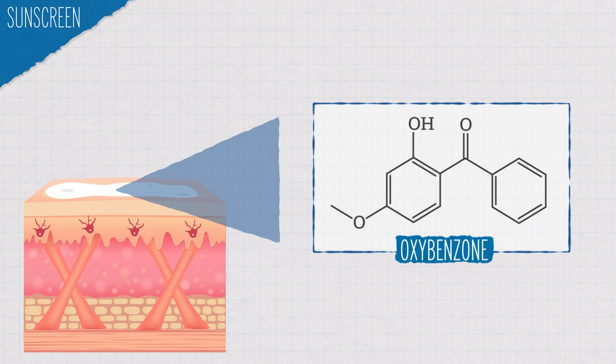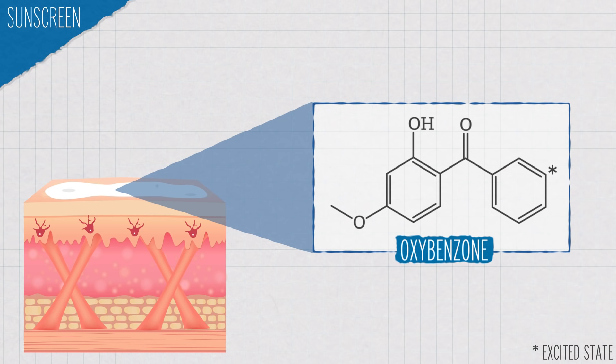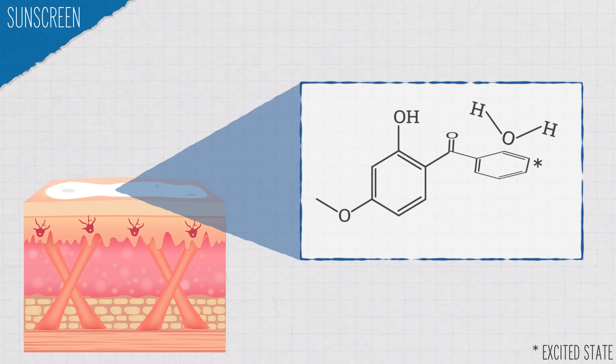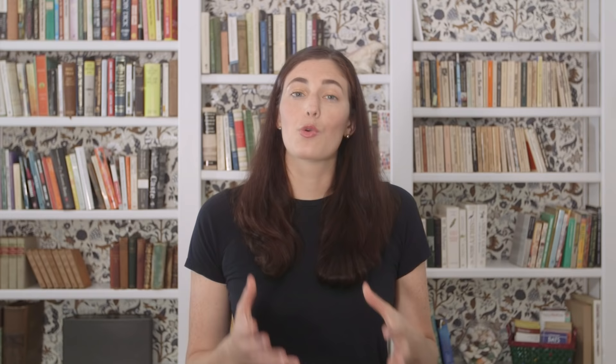Where does sunscreen come in? Let's look at how it works through a common US ingredient: oxybenzone. When a UV photon hits a molecule of oxybenzone on your skin, the oxybenzone molecule absorbs the photon and gains energy. One of the bonds linking the two rings together rotates, dissipating a lot of the energy and smacking the ring on the right into another molecule on your skin, which often happens to be water. The water molecule absorbs the energy, so it vibrates, making it a bit hotter. Then the bond rotates back, bringing us to about where we started, ready to absorb more UV photons.